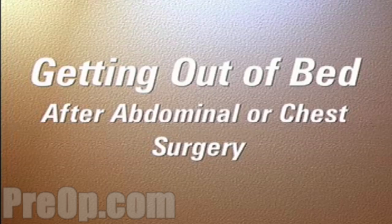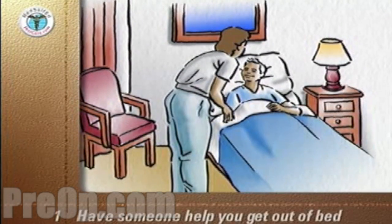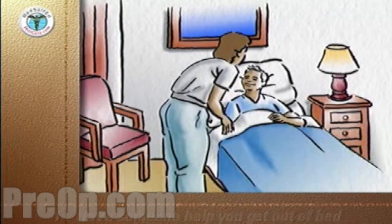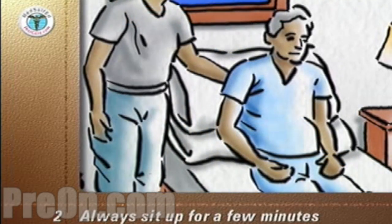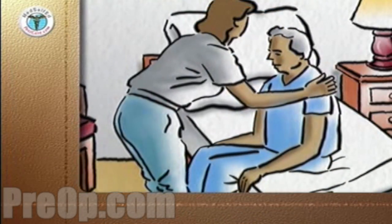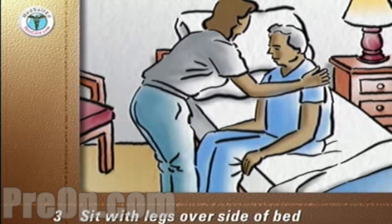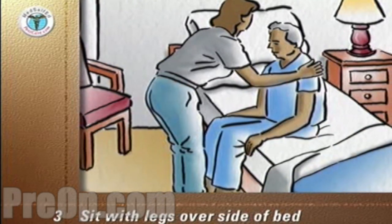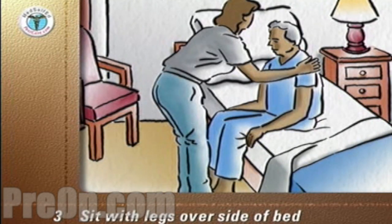This program provides you with tips to help you get out of bed after abdominal or chest surgery. For the first few days when you come home after surgery, it's always best to have a family member or friend help you to get out of bed. Do not get out of bed directly from lying flat. Always sit up in bed for a few minutes. Move the bed covers well out of the way, move nearer to the side of the bed, and pivot your body and legs so that you are sitting with your legs dangling over the side of the bed. Hold the mattress with your hands for support and keep your back straight.